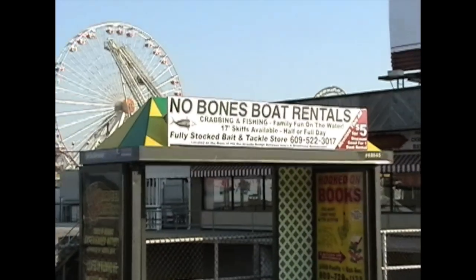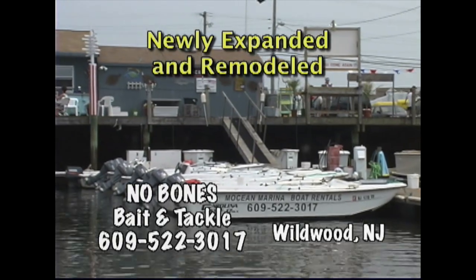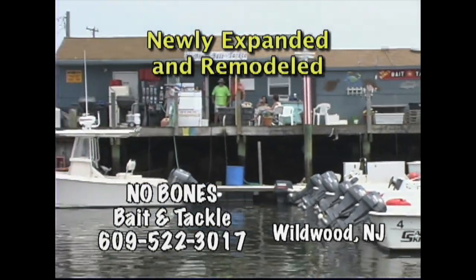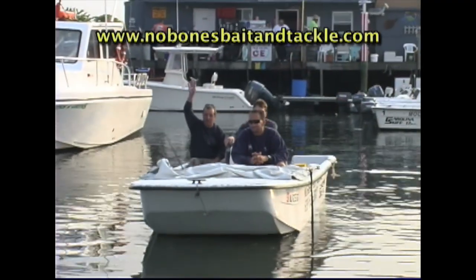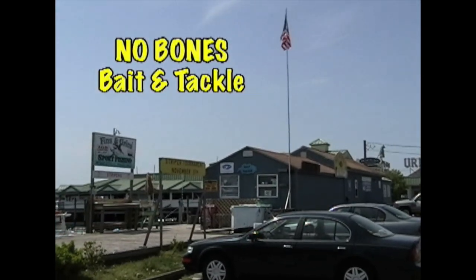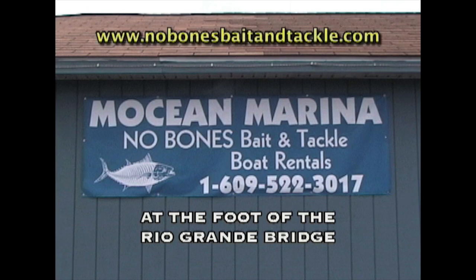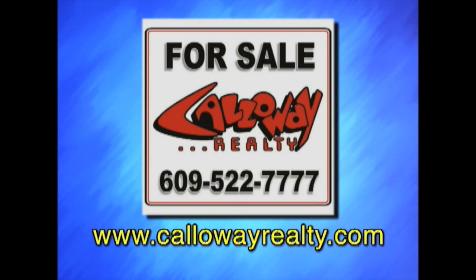No vacation to the Jersey Shore is complete without a fishing or crabbing trip or a boat ride. At No Bones Bait and Tackle, we have it all — 17-foot Carolina skiffs with canopies, live and frozen baits, and over 50 years of local knowledge. Stop by No Bones Bait and Tackle on Rio Grande Avenue in Wildwood. If you're looking to buy, sell, or rent property in the Philadelphia area, call Mike Kershaw at 215-483-5717, or visit Callaway Realty on Pacific Avenue at 609-522-7777.